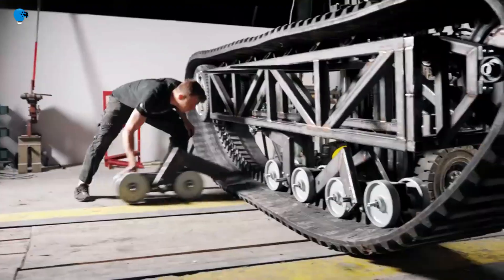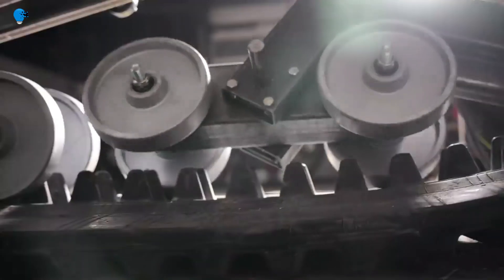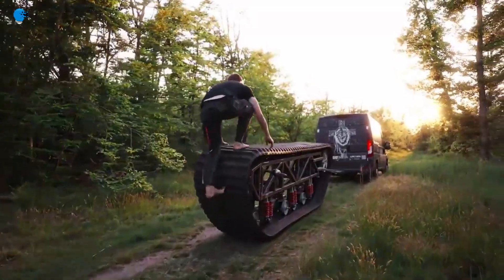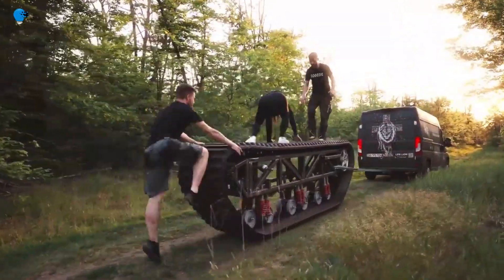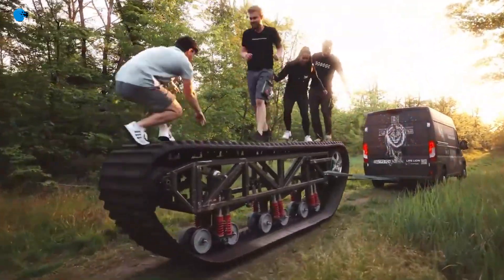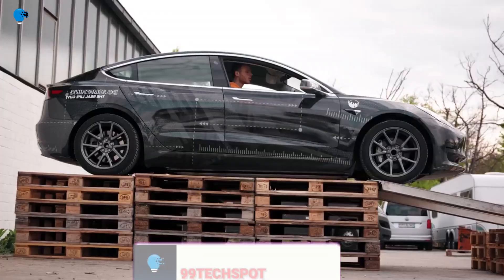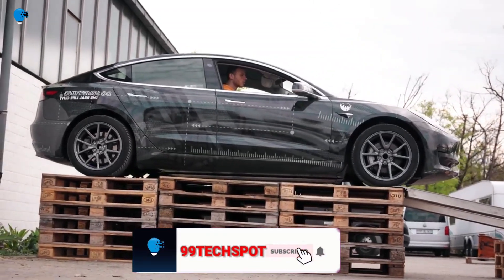Tesla makes great EVs and their sales figures couldn't paint this picture any more clearly, but what the automaker can't quite offer is personalization. Basically, all are pretty much identical, and in order to turn it into something special, you will have to invest a lot of time and money and also tap into some creativity.